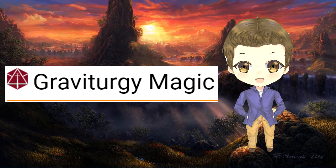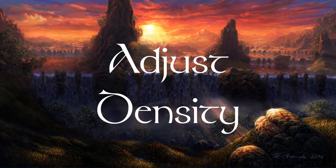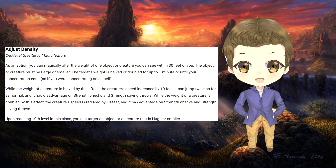Gravity keeps everyone on the planets they reside on or forces objects away from each other depending on the circumstances. With the Gravitergy subclass, gravity is at the wizard's command. The wizard can double or halve the weight of a small or large creature they can see within 30 feet for one minute. If a creature's weight is halved, their movement speed is increased by 10 feet and they can jump twice as far, and the creature gets advantage on all Strength checks and saving throws. If a creature's weight is doubled, they suffer 10 feet of movement loss and have disadvantage on all Strength checks and saves. Once the wizard reaches 10th level, they can apply this to any creature or object of size Huge or smaller.